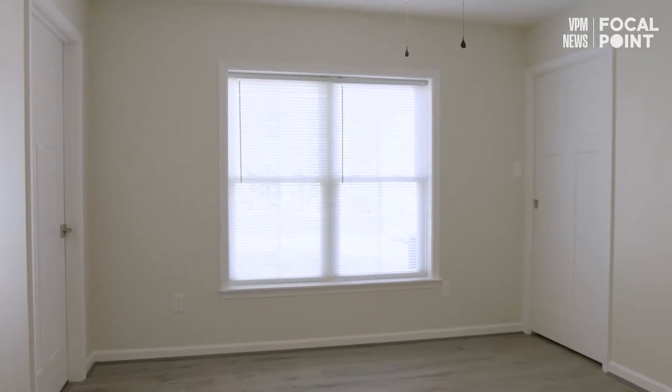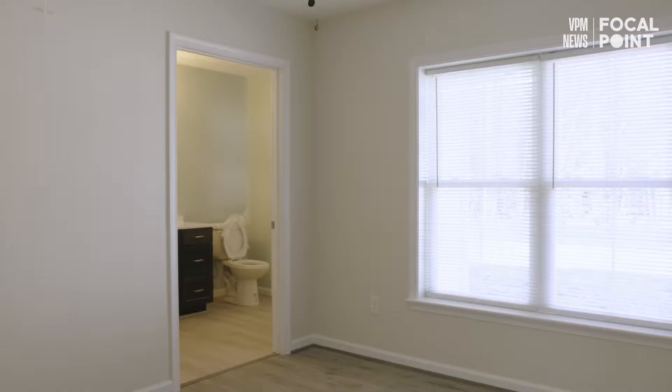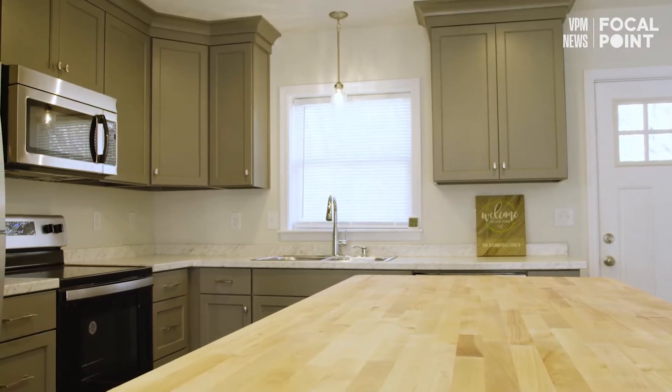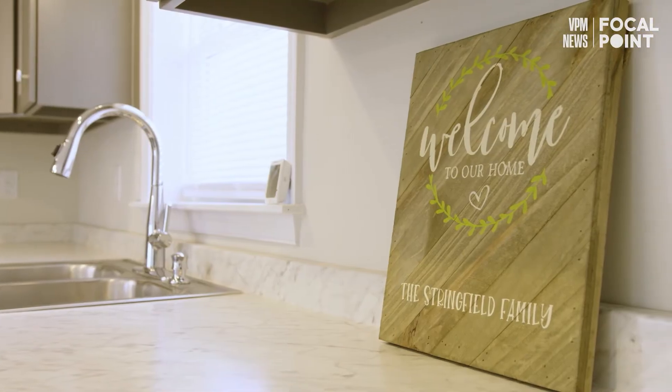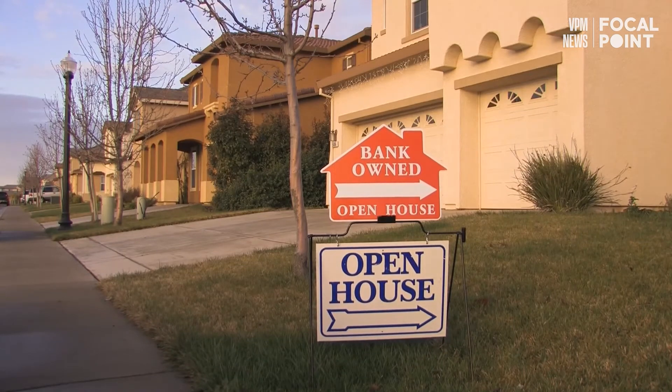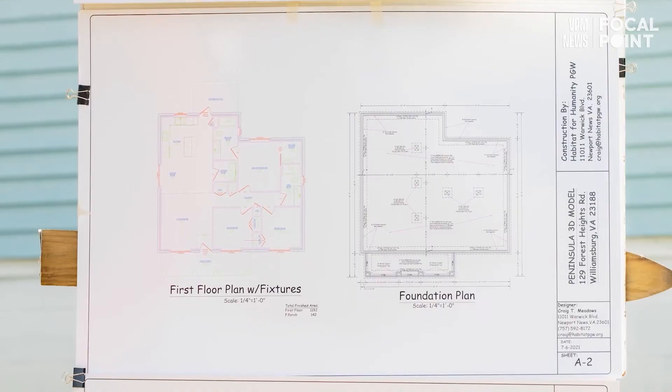I don't know that people understand affordable housing and the depth and breadth of not only the needs in it, but also how it works. It's a very large part of our population that needs better housing choices closer to where they need to work or live. Having affordable housing provides stability.